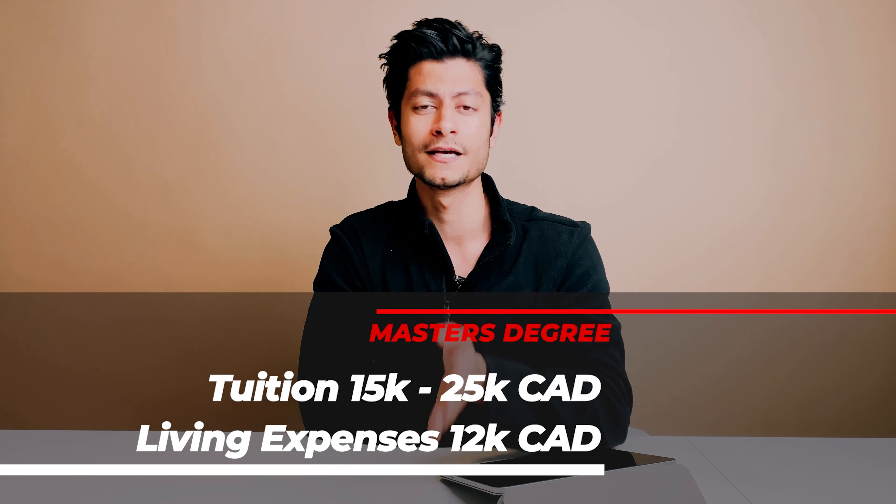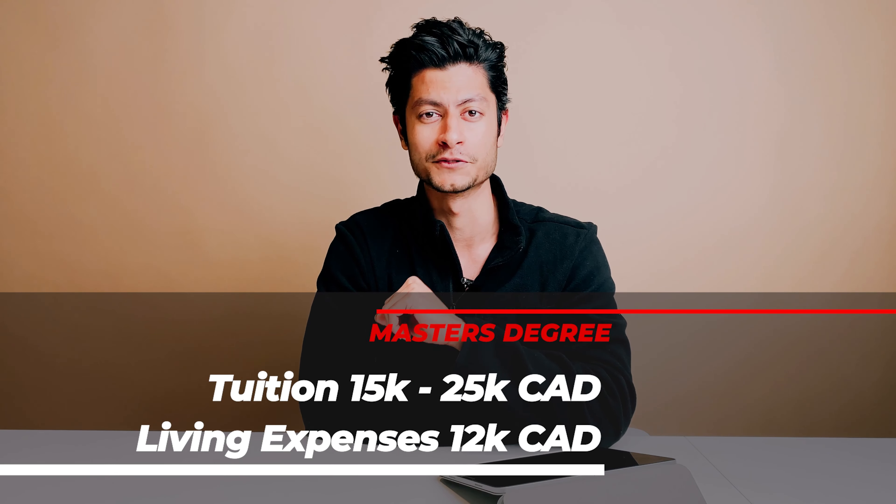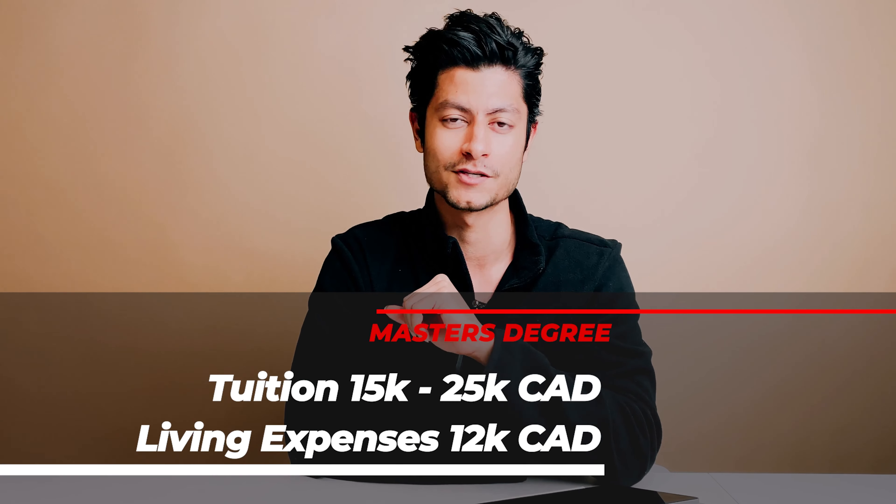For a master's student, you're paying somewhere from $15,000 to $25,000 Canadian dollars per year, and living expenses are still the same.